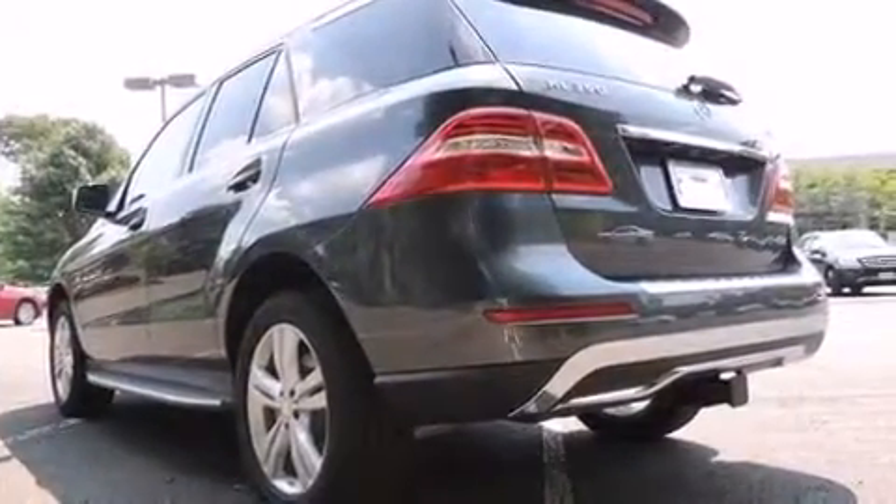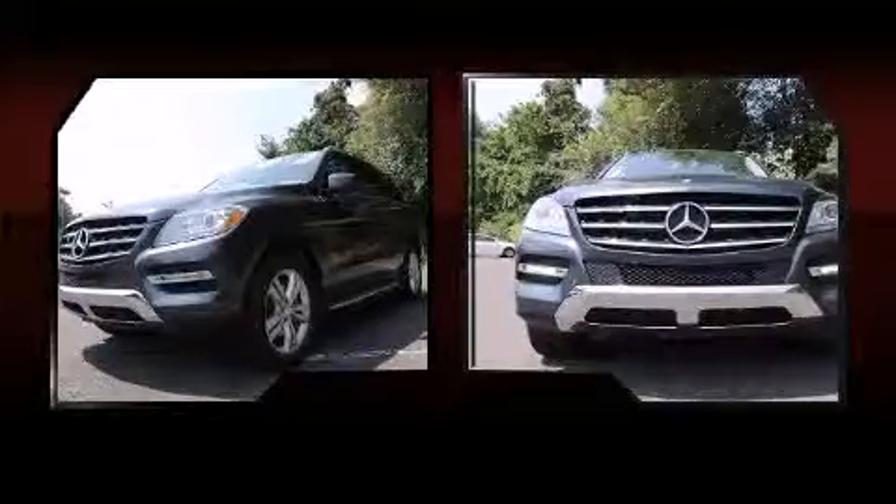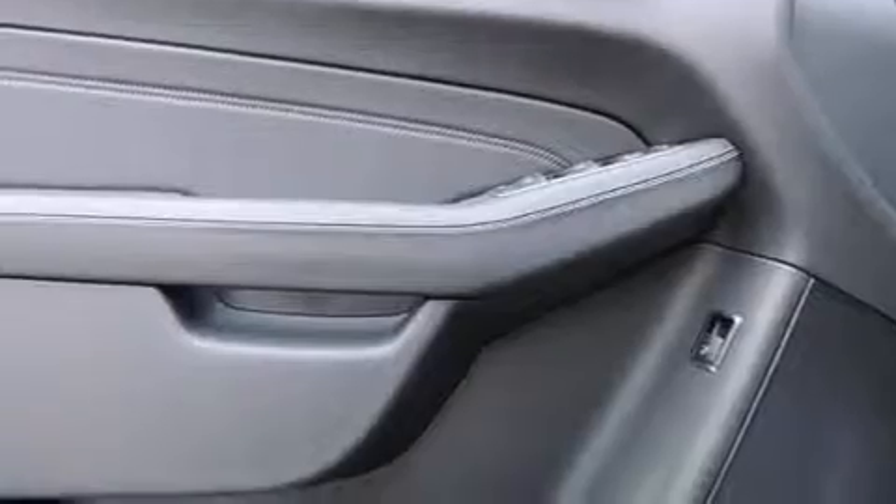Mercedes-Benz prioritized comfort and style by including a power seat, automatic temperature control, fully automatic headlights, power door mirrors and heated door mirrors, a power rear cargo door, and the power moonroof opens up the cabin to the natural environment.